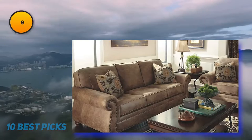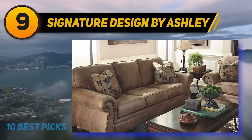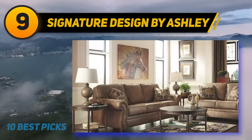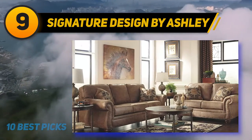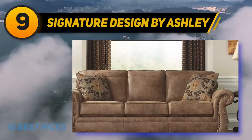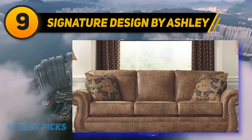At number 9, Divano Roma Furniture. Design meets comfort with the Zinus McHale Mid-Century Upholstered 76.4-inch Sofa Living Room Couch, Ruby Red Weave.